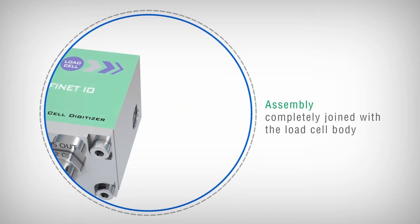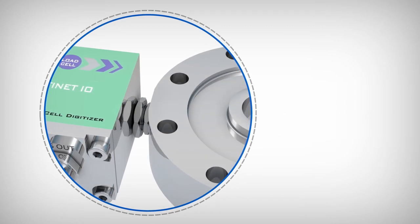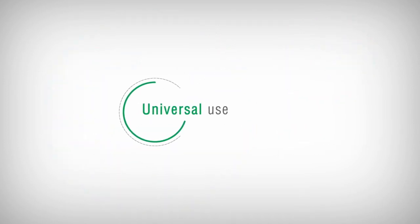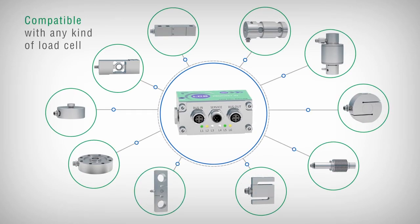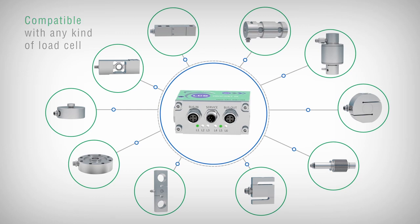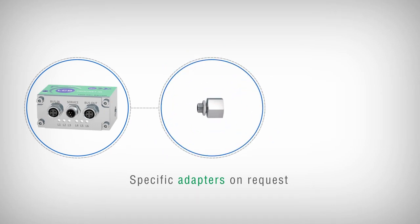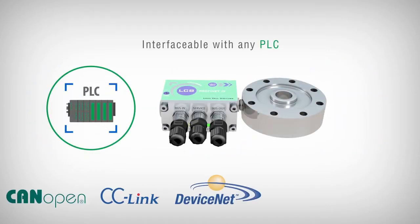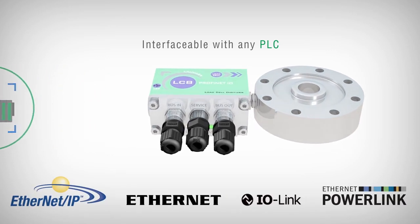The assembly of the component takes place in such a way as to be completely joined with the load cell body. At the end of the installation, the system looks like a real digital cell with integrated fieldbus. It is compatible with any kind of load cell or strain gauge sensor already present on the market with standard quarter-gas connection. On request, specific adapters are provided for coupling to the various threads of the cell.